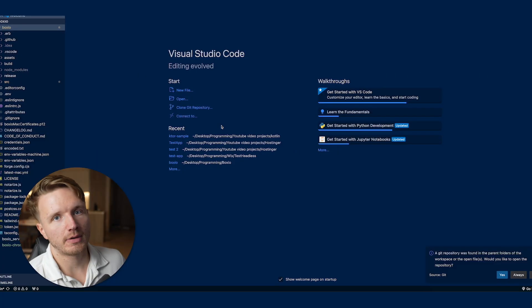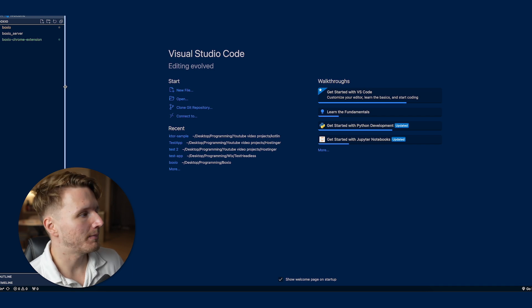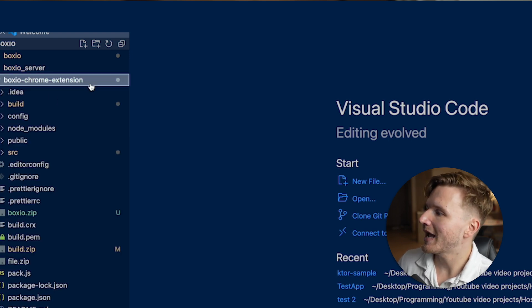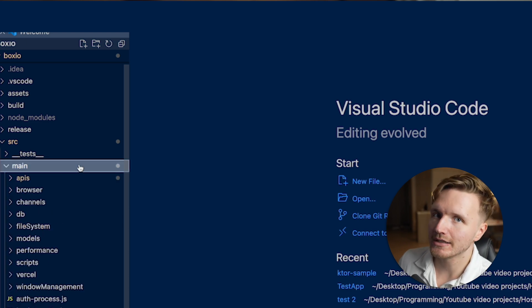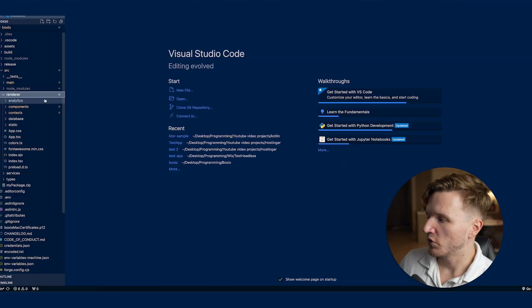I want to show you what the codebase looks like. We have a couple of different codebases: the main Boxeo folder for the desktop application (Boxeo was the name of the app), the server code hosted on Vercel where the database is also hosted, and the Chrome extension. Inside the Boxeo folder we have 'src' where most of the code lives, with 'main' for the back end side of the desktop app and 'renderer' for the front end — which is basically a React application that loads up like a web app inside a Chromium browser instance when you open the desktop app.